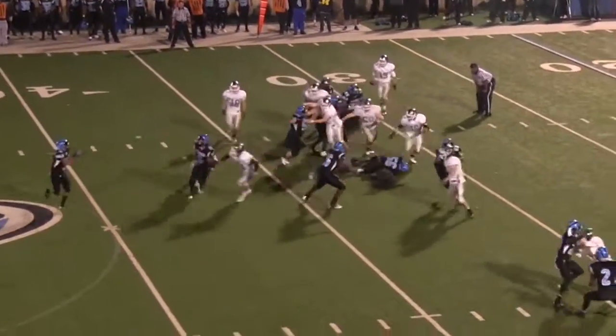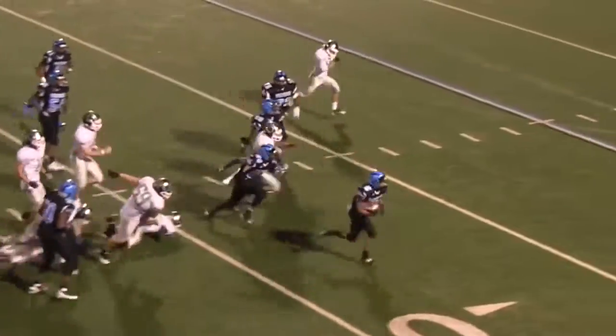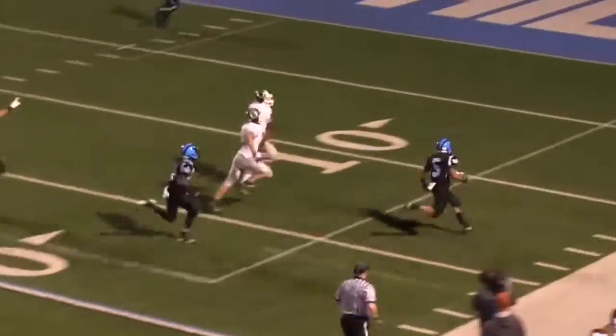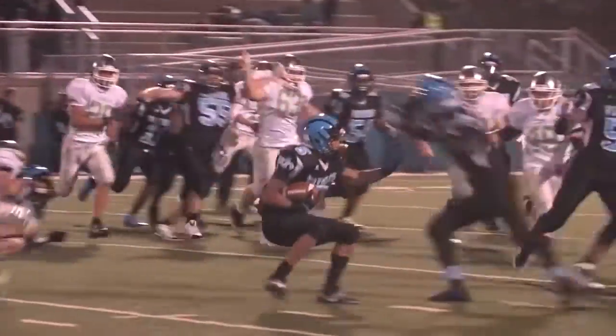Randall option right, Tompkins cutting it back, has the first down inside of the 30 — 25, 20, 15, 10, 5 — end zone, touchdown Woodland Hills. The commentator notes: I haven't seen an option in years, and the Wolverines run it to perfection.